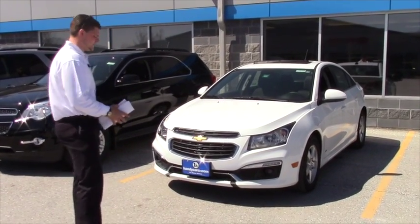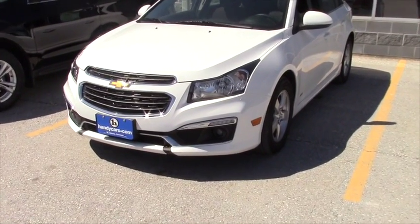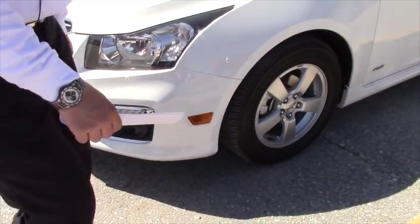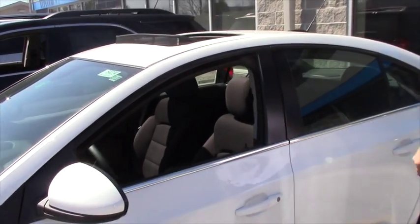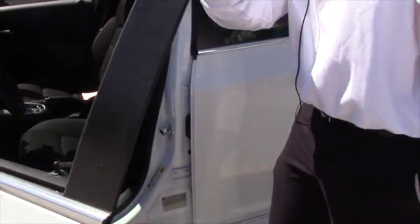This is the 2015 Chevy Cruze. It's got the 1.4 liter turbo engine. You do have fog lights, clear headlight lenses. You get the 16 inch alloy wheels. You also have a sunroof in this vehicle. Automatic, very clean on the inside.